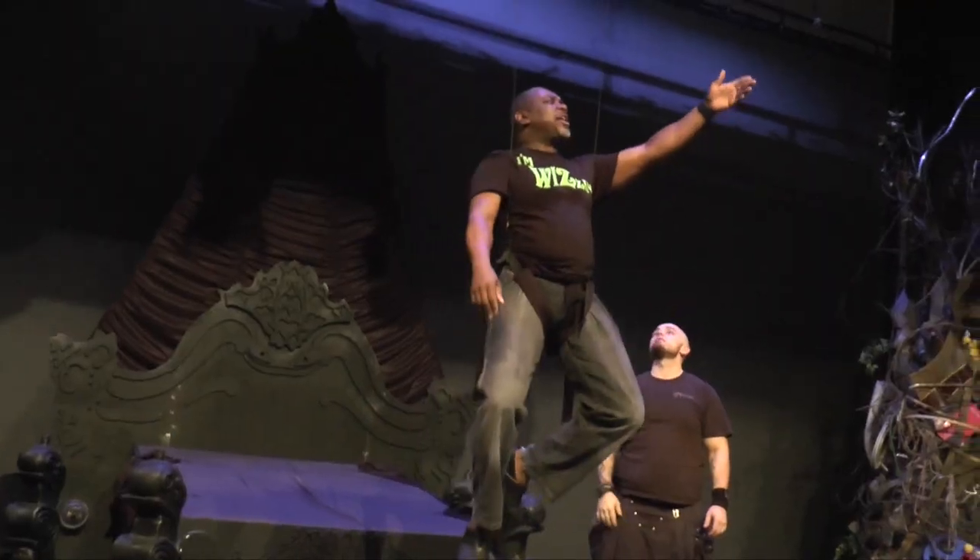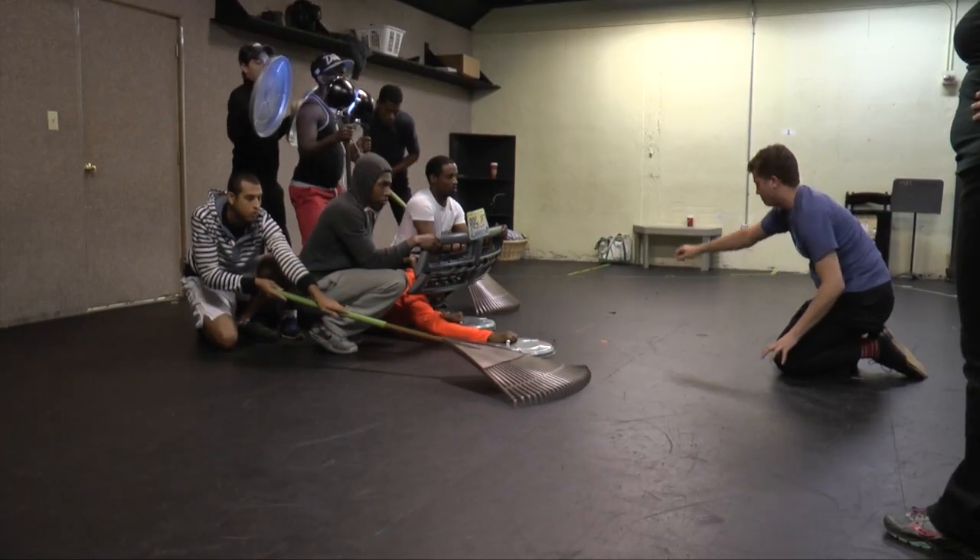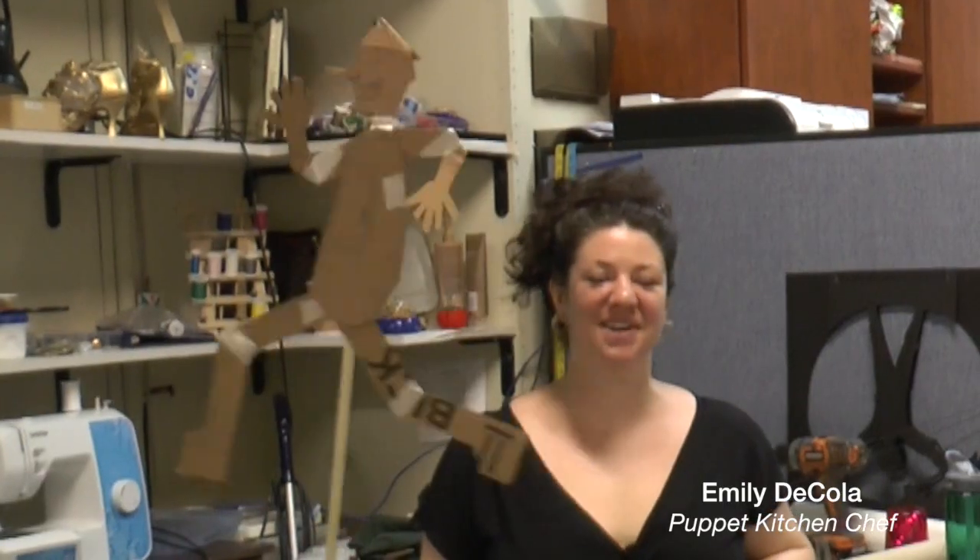Including projections, flying, as well as a wonderful collaboration with the New York-based Puppet Kitchen. This is one of the things we love about puppets, which is that they have the ability to change scale and perspective.